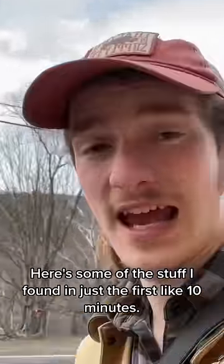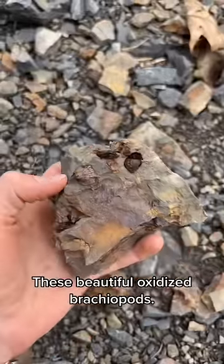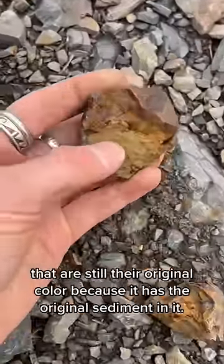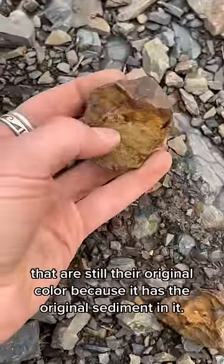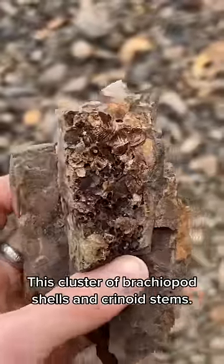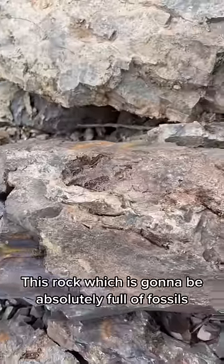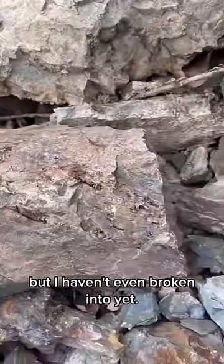Here's some of the stuff I found in just the first ten minutes. These beautiful oxidized brachiopods. This concretion, which when I broke it open, had more shells in it that are still their original color because it has the original sediment in it. This cluster of brachiopod shells and crinoid stems. This rock, which is going to be absolutely full of fossils, but I haven't even broken into yet.